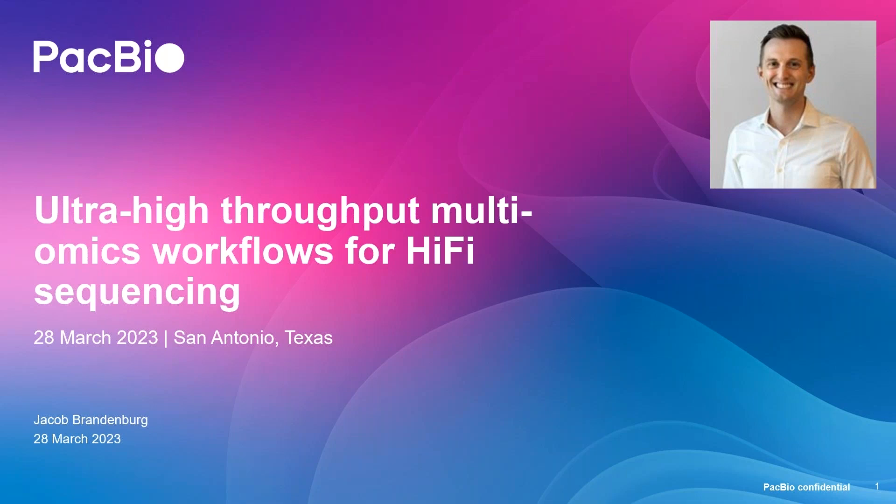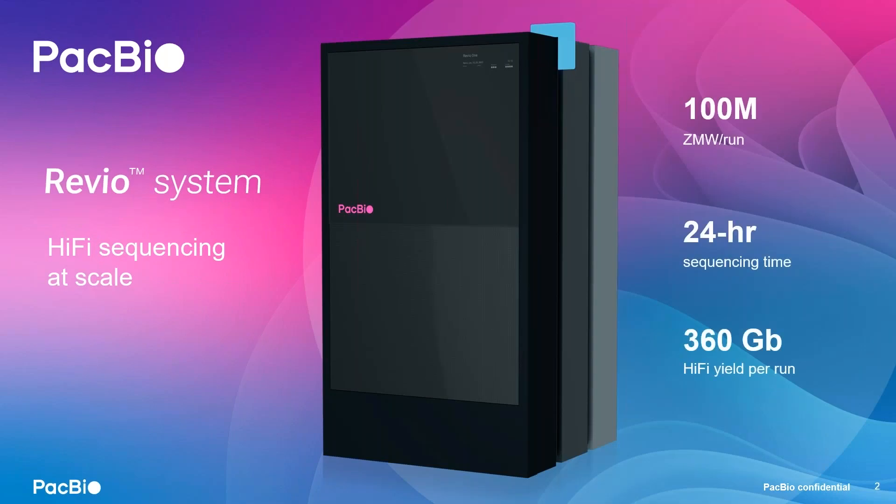I want to spend a minute highlighting our Revio system because it's this new sequencer that is really enabling HiFi sequencing at scale. The system can run four chips at a time, each chip having 25 million ZMWs, running for 24 hours, with a total of 360 gigabases per HiFi run.